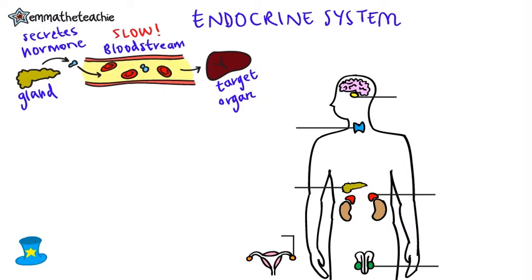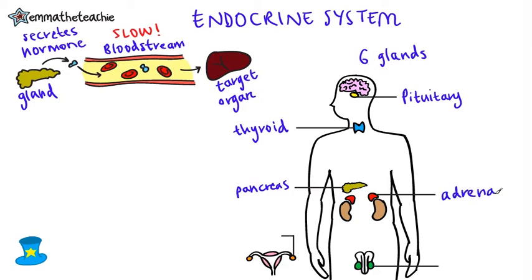You need to know the names and positions of six glands in the human body. Pause and see if you can name any of these. We've got the pituitary gland up here beside the brain. Then we've got the thyroid gland. This is the pancreas. These are the adrenal glands. And in males we've got the testes. And in females we've got the ovaries.